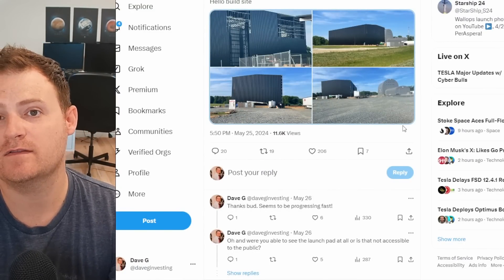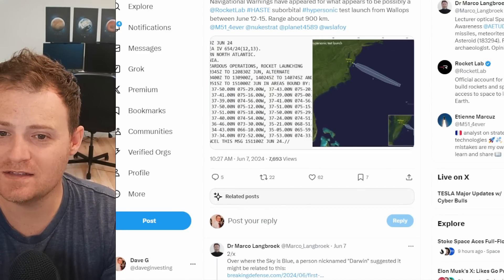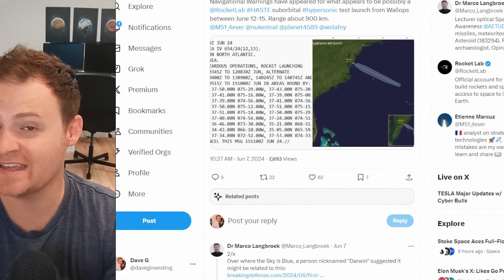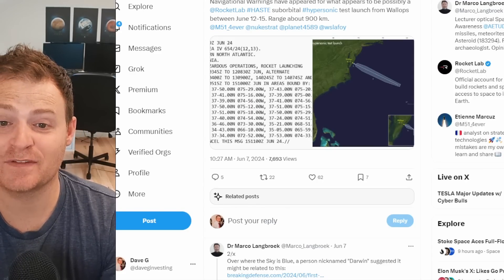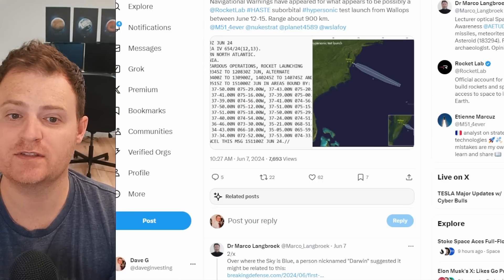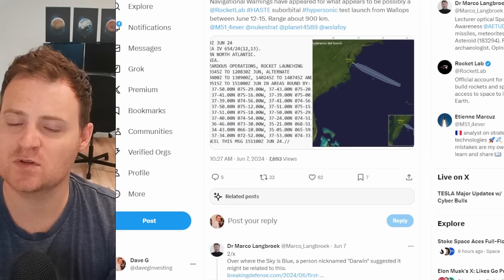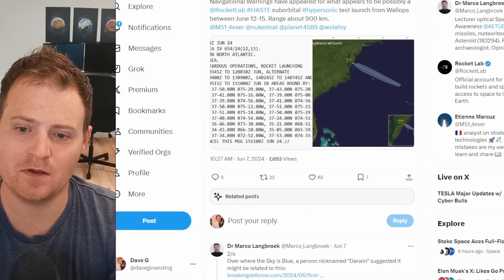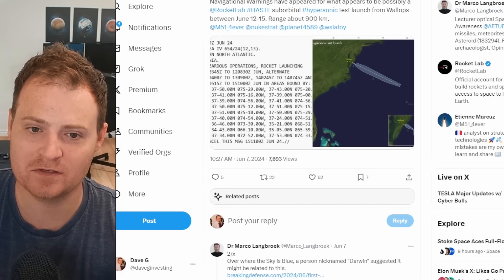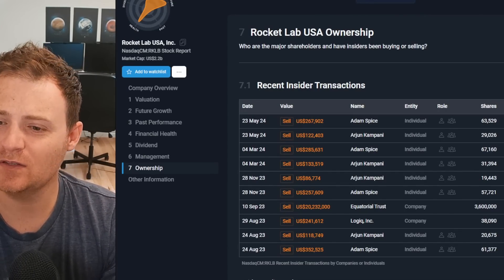There was some speculation recently that Rocket Lab might have a surprise HASTE launch from Wallops, due to navigational warnings appearing in the area from June 12th to 15th. Unfortunately, it has been confirmed that this is some sort of sounding rocket and not a HASTE launch, so we can stand down on watching for a HASTE launch on this front.